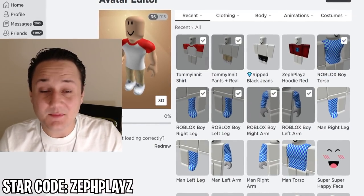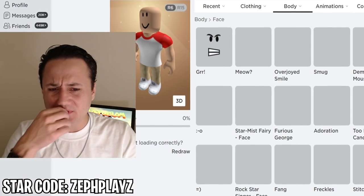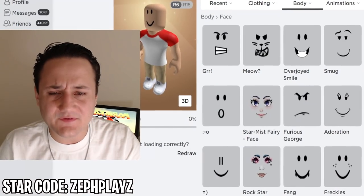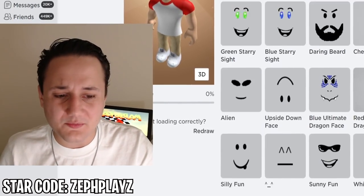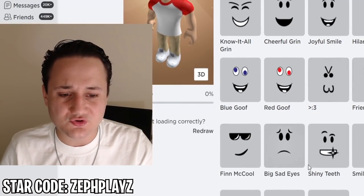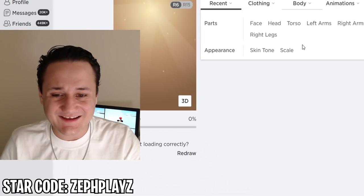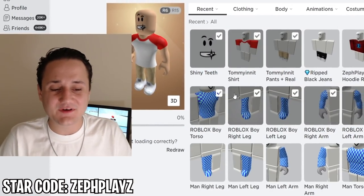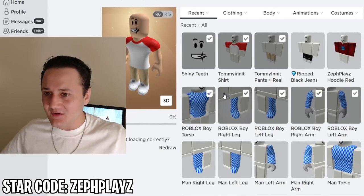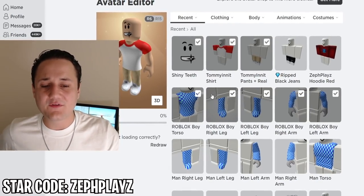We've got the shirt and the pants and I'm liking that a ton so far. Now we need the hair, face, and headphones. He has blue eyes but there aren't a lot of good faces in Roblox with blue eyes, so we'll probably go with something neutral. The Shiny Teeth face is always a good choice — you can't go wrong with it — so I think we'll use that.